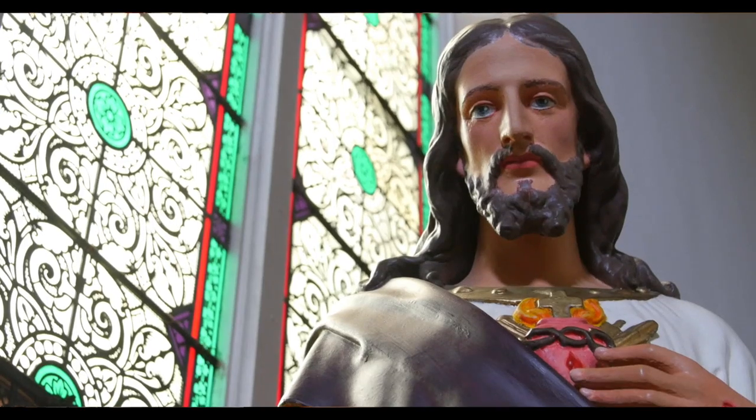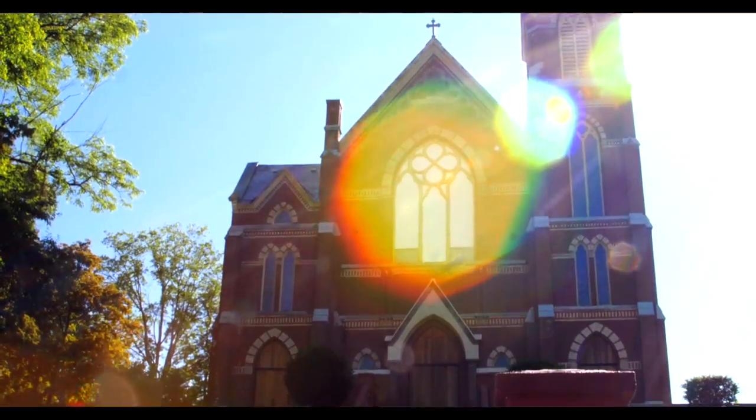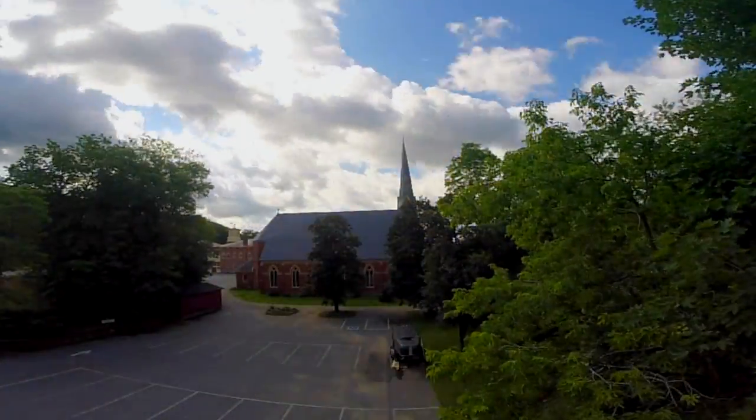For me personally, this church is a great symbol of my faith, and it's a great symbol of a shining city on the hill, representing the Catholic community here in Bellas Falls.